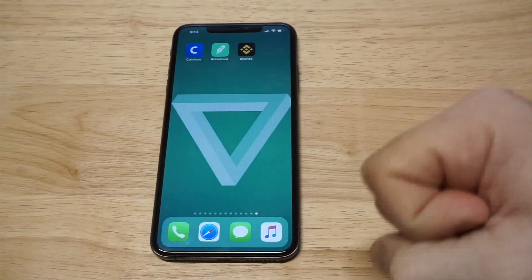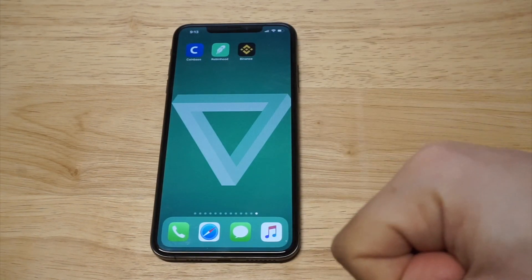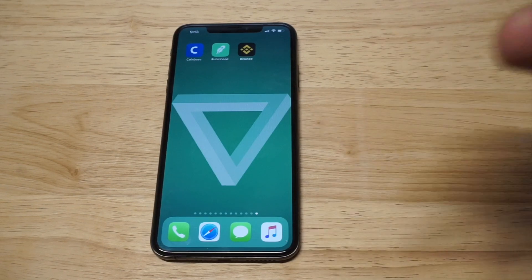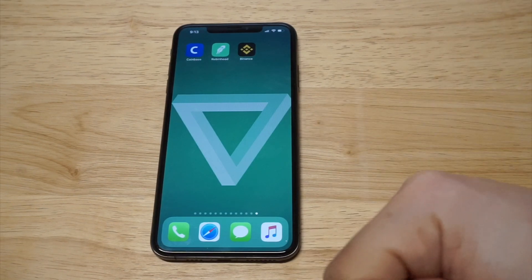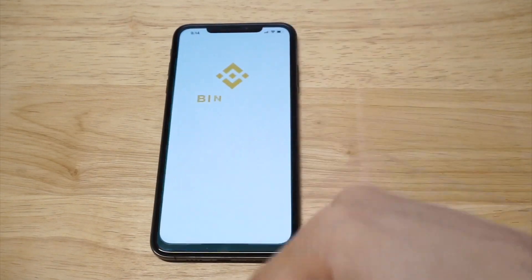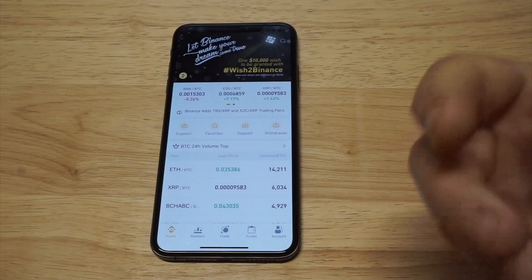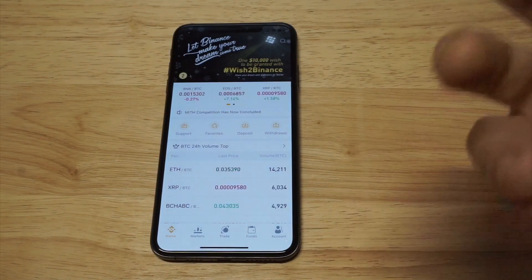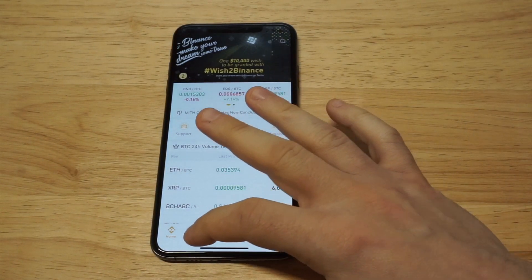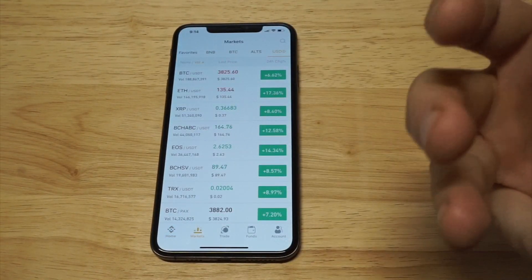Don't look at Coinbase as a way to do a lot of trading because you don't have many options right now. Look at Coinbase like your PayPal account — you just keep money in it to transfer in and out of your checking account. Keep money in there when you're not doing any kind of trading. But if you want to get into the actual trading of all these different cryptos, you need to be on Binance — it's the biggest crypto exchange in the world right now and I've done most of my trading on there.